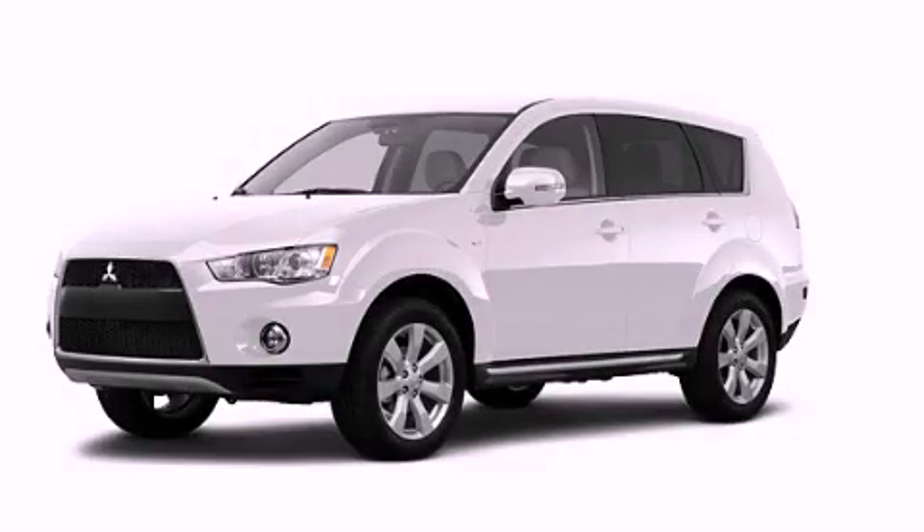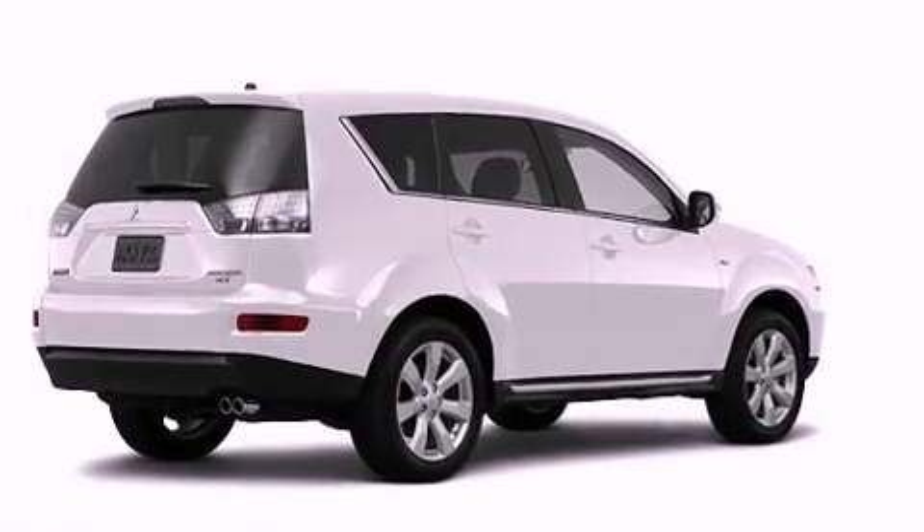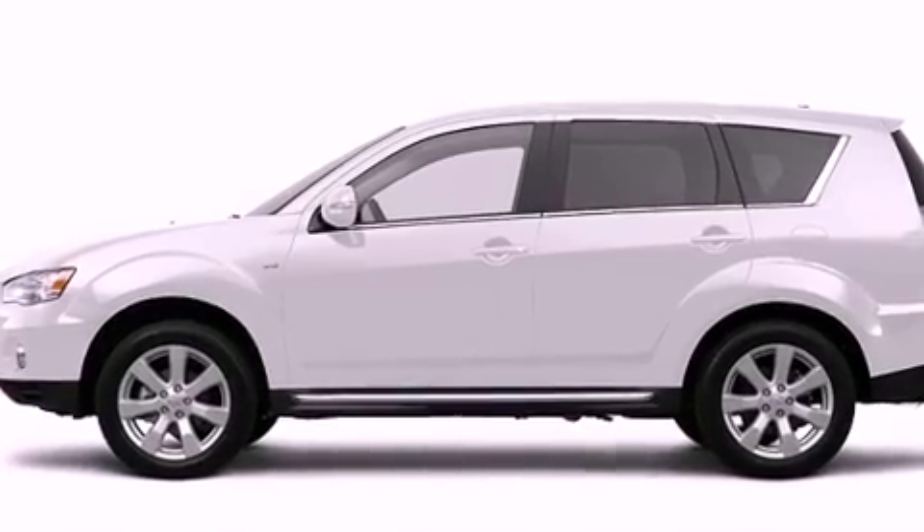This is a brand new 2012 Mitsubishi Outlander — safety, space, and comfort. It features a 2.4-liter four-cylinder engine, a continuous variable transmission, and four-wheel drive.